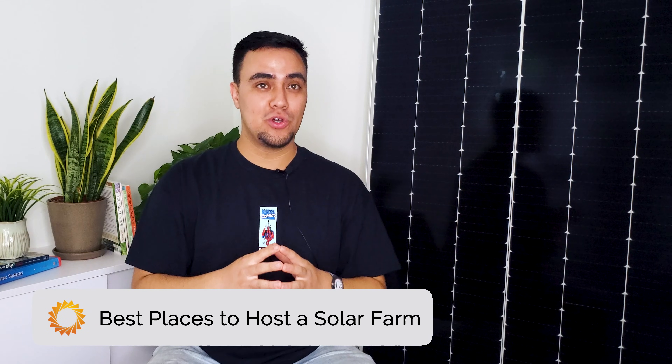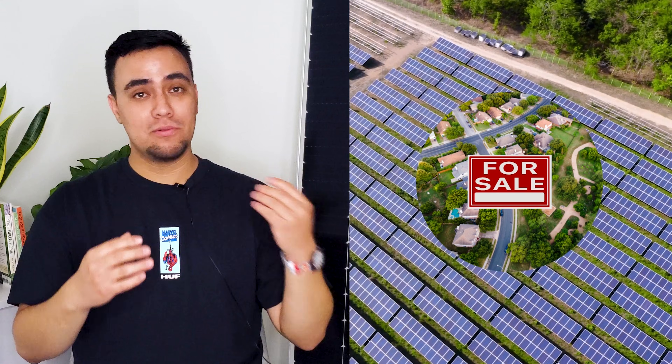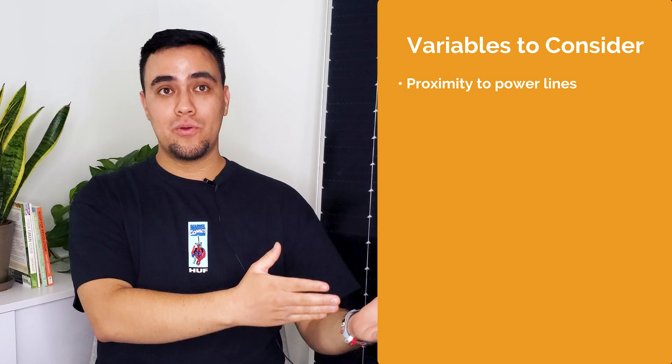So we just covered why you should host a solar farm, but where are the best places to host one? Just like in real estate, solar farms are all about location, location, location. Solar farm developers like Pivot Energy and landowners have to consider variables like proximity to power lines,